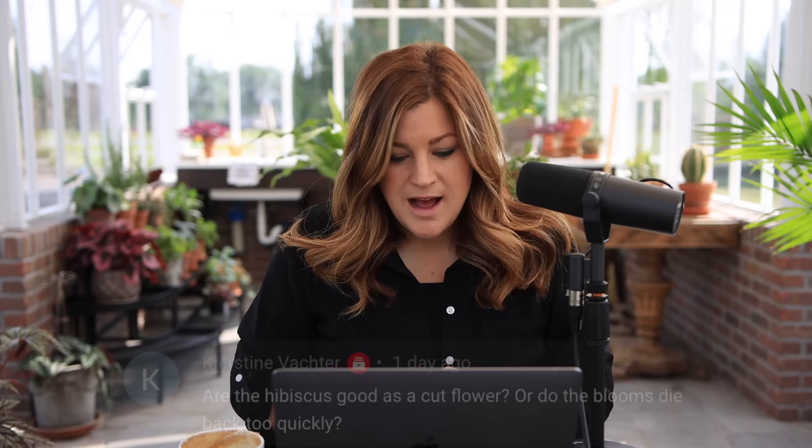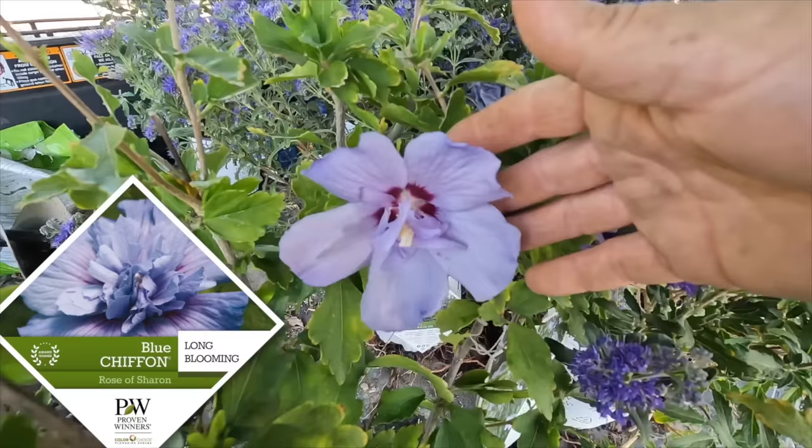Kirsten asked if hibiscus are good as a cut flower. They die back too quickly — most of them only last a day to a few days at best.